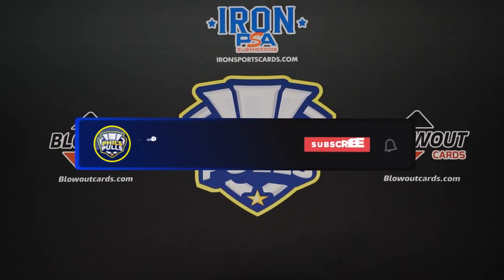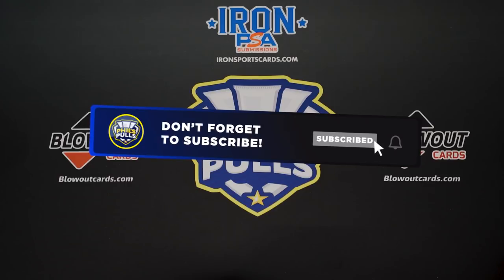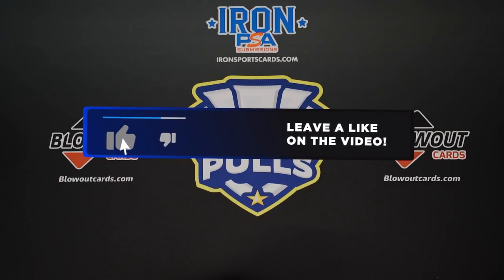We'll get right into this top 10 video. Be sure to like the video and subscribe to the channel if you haven't already — greatly appreciate that.